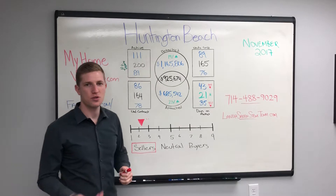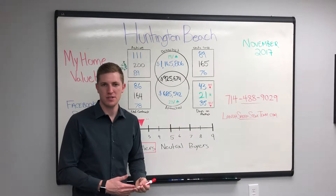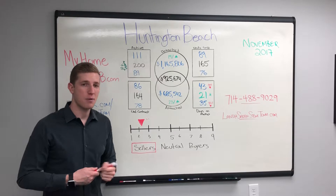For actives: 111 detached, 89 attached, and a total of 200. That's down 17% from last month.